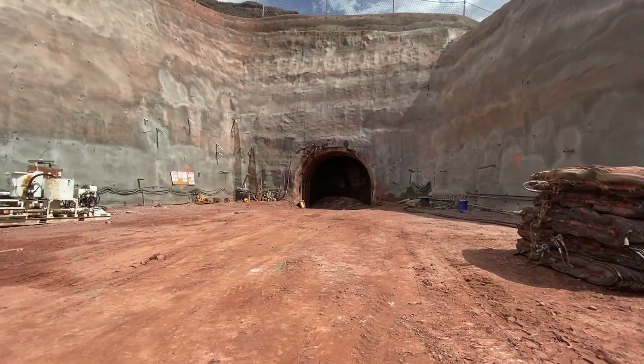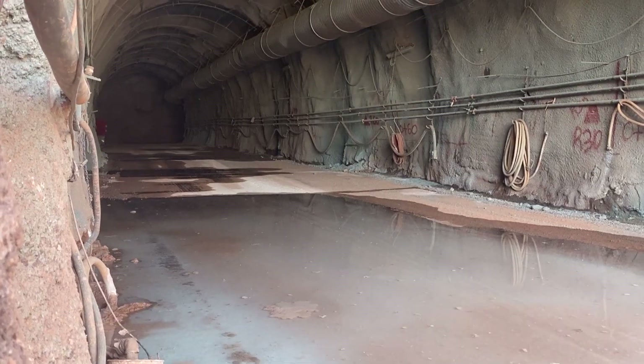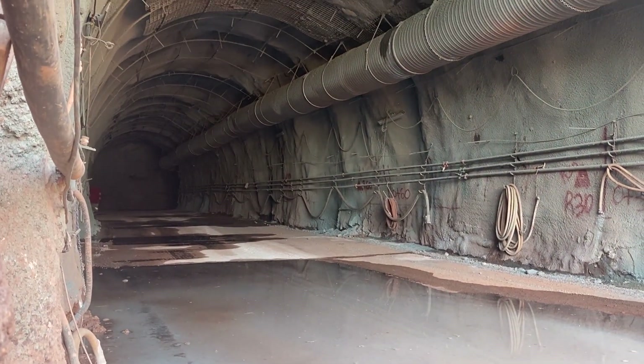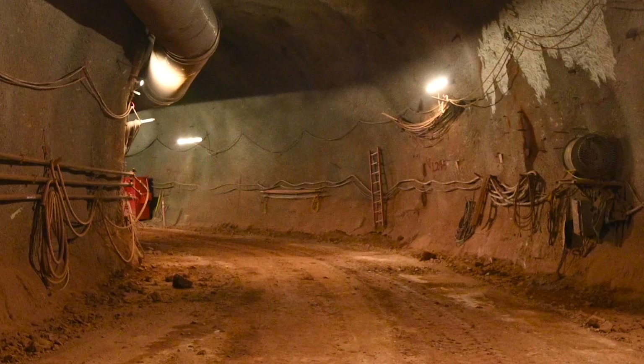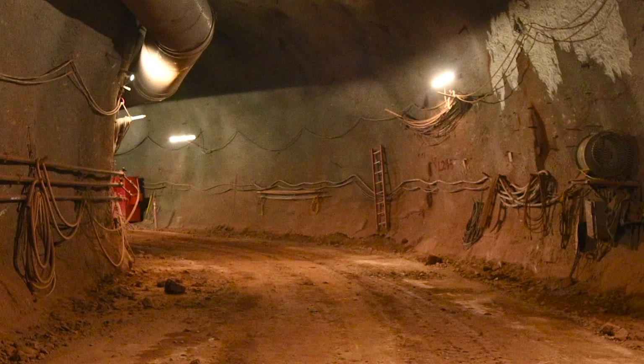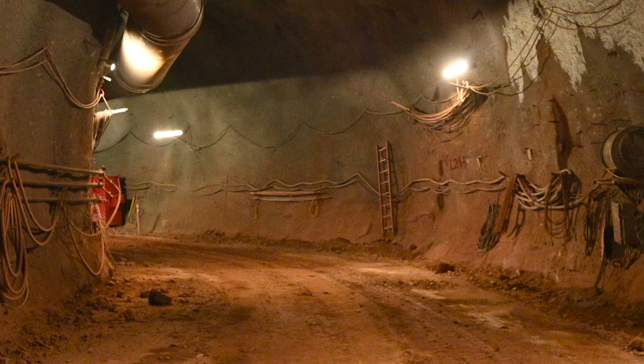What we're looking at here is the inlet-outlet tunnel. Right now you're looking at a 26-foot-diameter tunnel that runs about 667 feet to the dam centerline. Beyond the valve chamber, which is 50 feet in length, the tunnel is about 9 feet in diameter and runs about 1,200 feet into the reservoir.